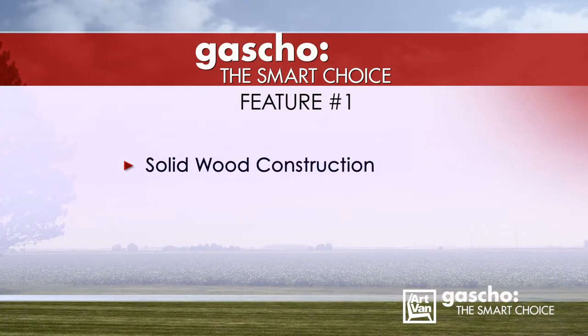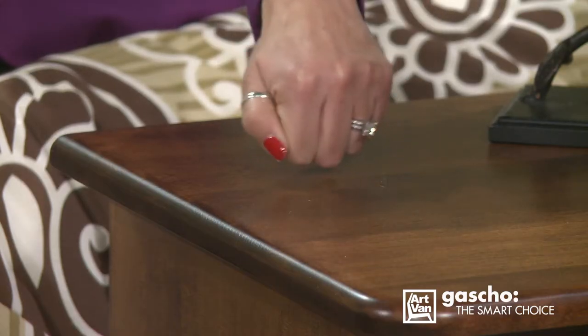Feature number one: solid wood construction. The most important characteristic of any piece built by Gaucho Furniture is the quality. In order to build the highest quality product on the market, Gaucho Furniture hand selects the finest solid oak, maple, and cherry lumber. Solid woods are stronger and more durable than veneer and other laminate products.